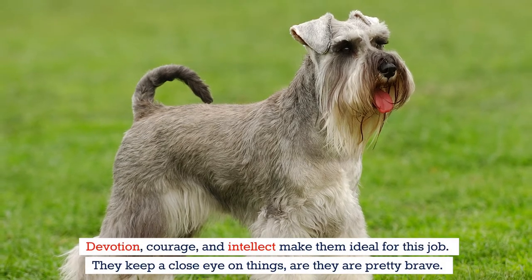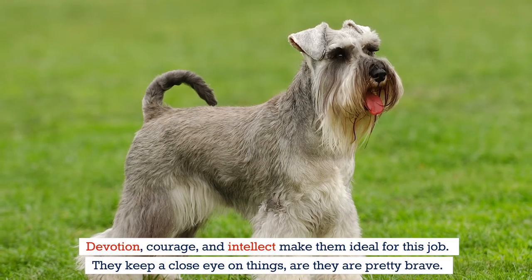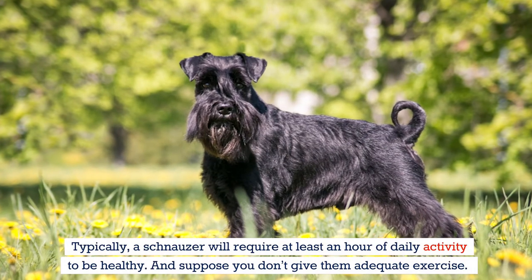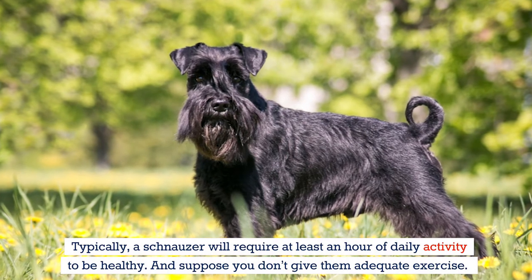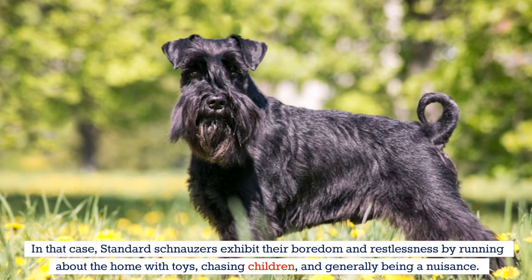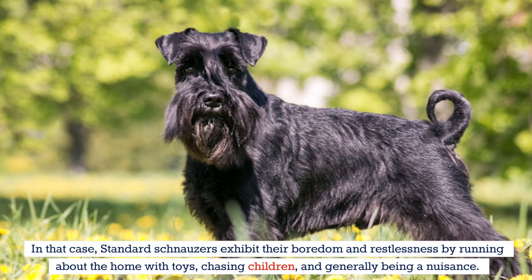Devotion, courage, and intellect make them ideal for this job. They keep a close eye on things and they're pretty brave. Typically, a schnauzer will require at least an hour of daily activity to be healthy. If you don't give them adequate exercise, standard schnauzers exhibit their boredom and restlessness by running about the home with toys, chasing children, and generally being a nuisance.